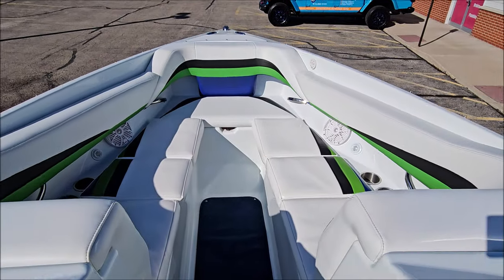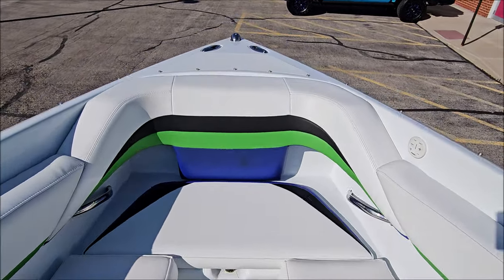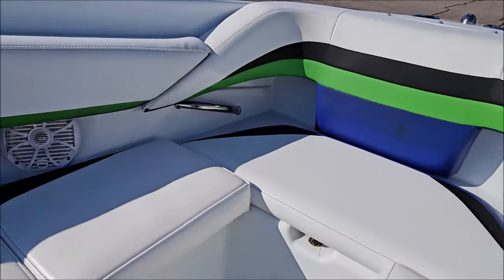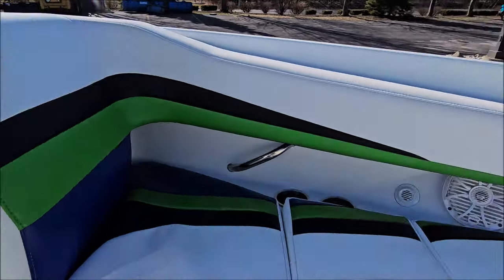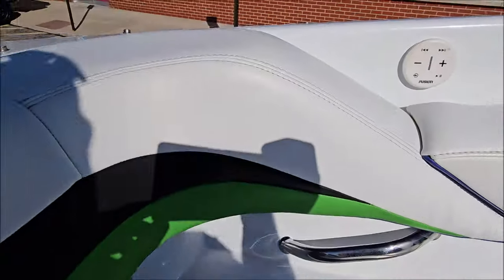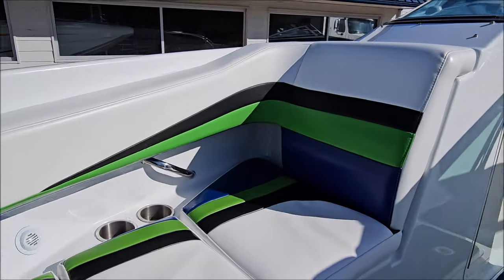We've got an in-floor ski locker and a storage locker in front of the helm. The open bow seating area is very comfortable, and the vinyls are beautiful on this boat. There's a remote for the stereo, and there's also one at the transom.